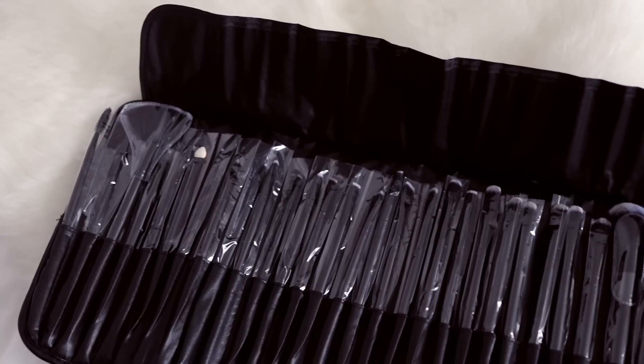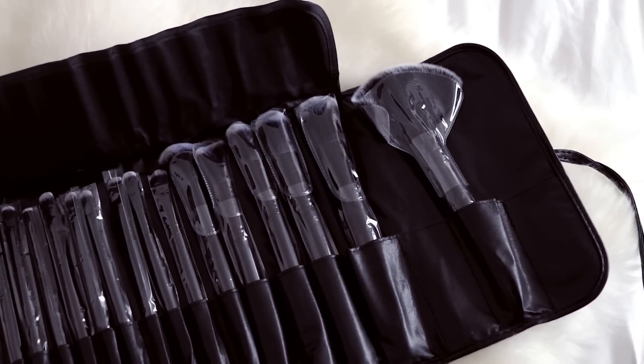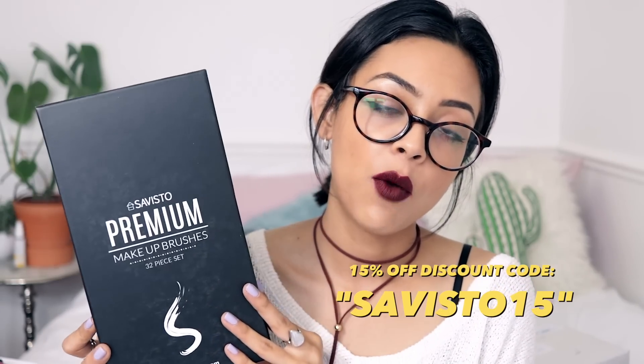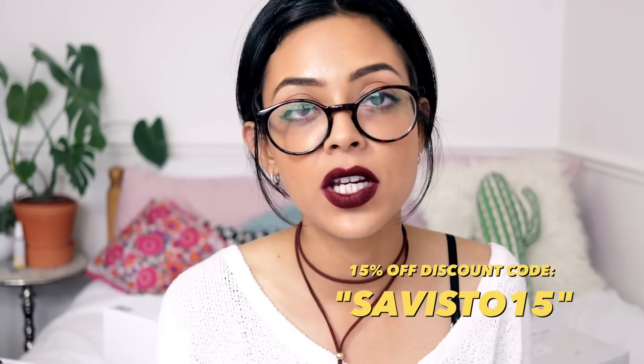Finally, some premium makeup brushes again by Savisto — the same brand that sent the blender. They come in a nice little bag and there are loads of brushes inside. The first thing I noticed is a fan brush because I need a new one. The lovely people at Savisto have also given you guys a 15% off code — SAVISTO15 — which you can use on anything on their website with no minimum spend.